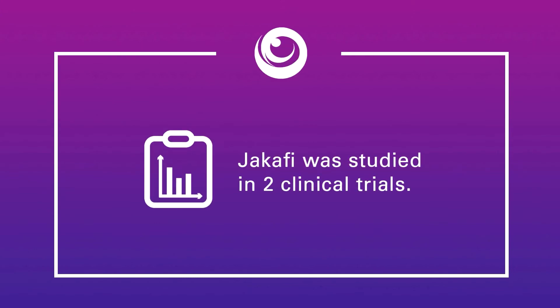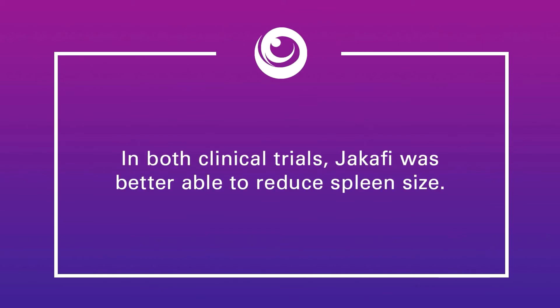Two clinical trials were conducted with Jakafi to evaluate the treatment of patients with certain types of myelofibrosis. In one trial, Jakafi was compared with placebo, or sugar pill, and in the other, Jakafi was compared with other treatments used for MF. In both clinical trials, Jakafi was better able to reduce the size of the spleen — that was the main measure, or primary endpoint, of the study.